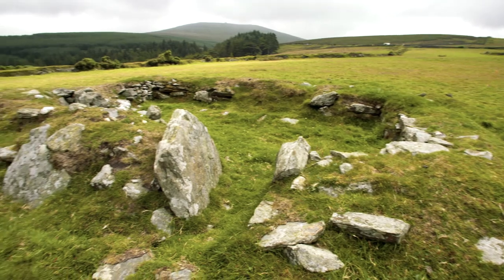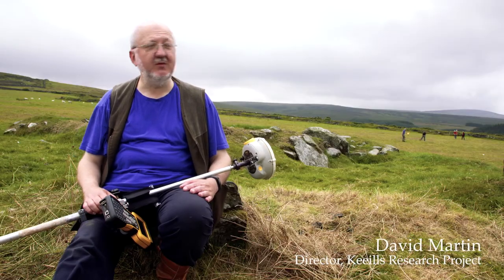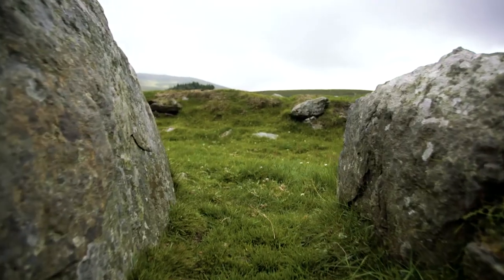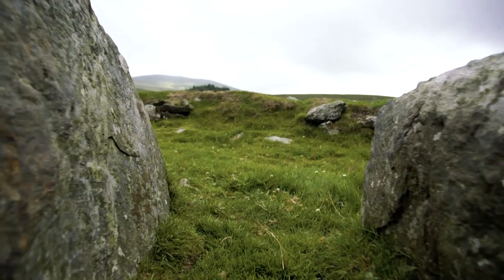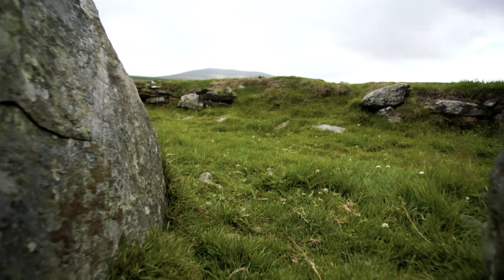It can be quite hard to date them. However, for example, here at Corridi, when this was examined about 100 years ago, in the middle of the keel floor when they cleaned it up, they found a cremated burial inside a Bronze Age urn. So we believe that the keel is on top of a Bronze Age burial.